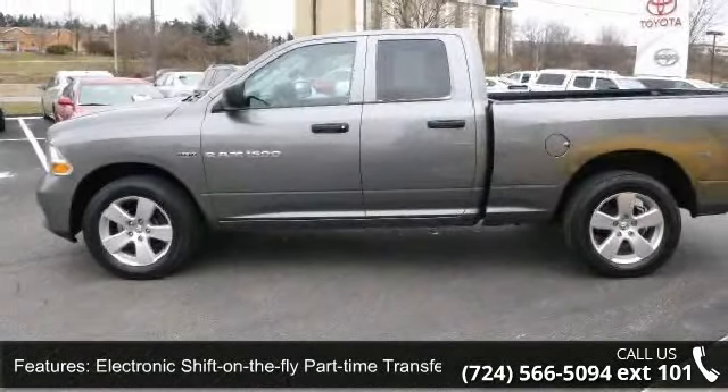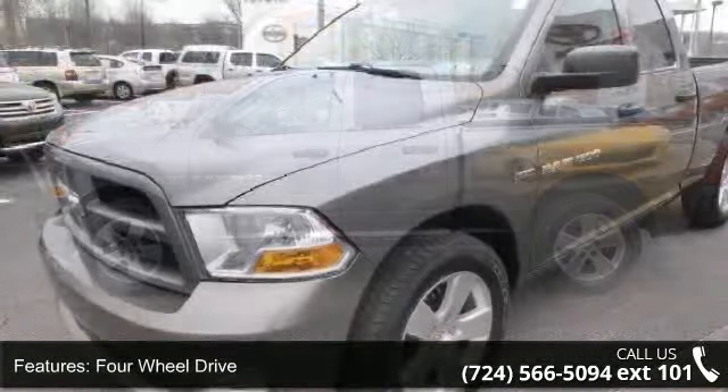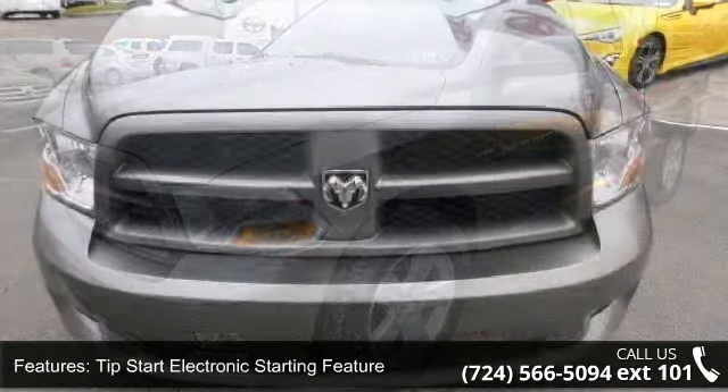4-Wheel Drive, HD Engine Cooling, Tip Start Electronic Starting Feature, and 7-PIN Wiring Harness. Don't let this vehicle get away — call or click to schedule a test drive today.